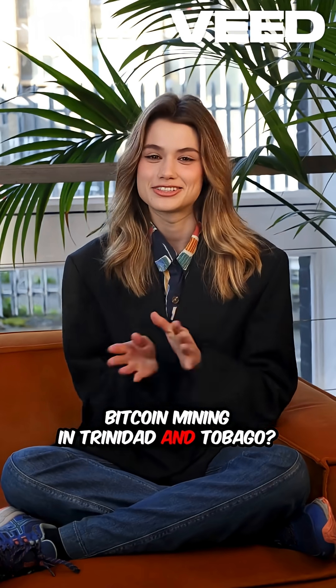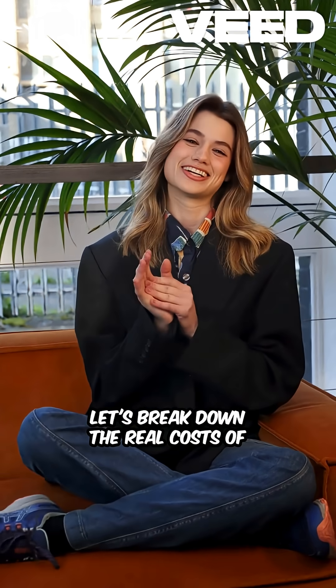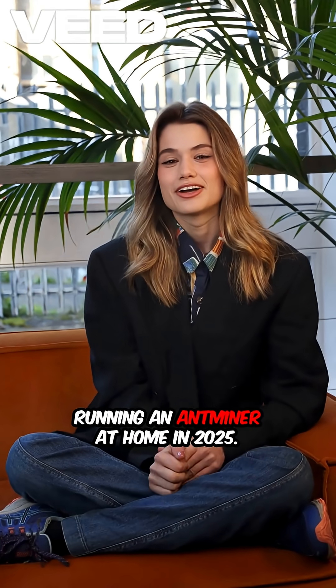Bitcoin mining in Trinidad and Tobago. Let's break down the real costs of running an Ant Miner at home in 2025.